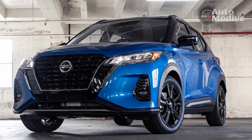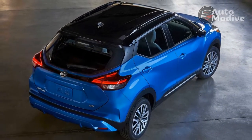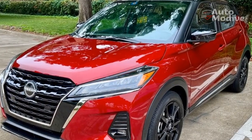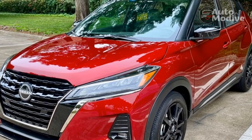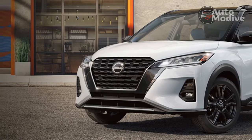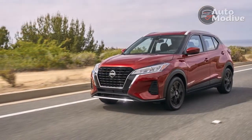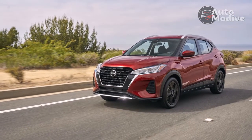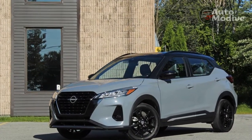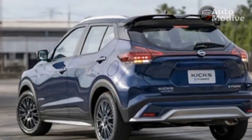Every 2022 Kicks comes standard with Nissan Safety Shield 360, which includes automatic emergency braking with pedestrian detection, lane departure warning, high-beam assist, and rear automatic emergency braking. Nissan is still the only manufacturer to offer rear automatic emergency braking on a crossover that starts at around $20,000. Opting for the SR model tested here gives you access to more advanced safety features like blind-spot monitoring, rear cross-traffic alert, and adaptive cruise control.